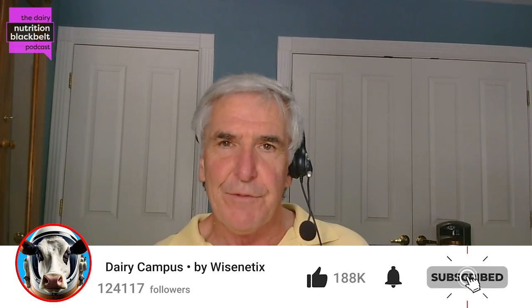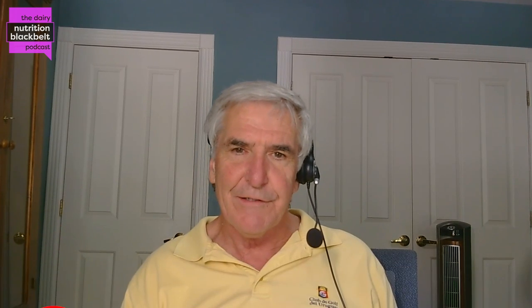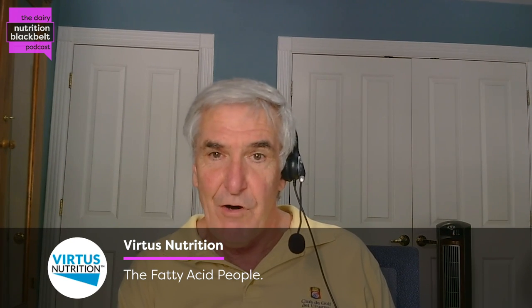Hi, my name is Bill Weiss. I'm the host of the Dairy Nutrition Black Belt podcast. My guest today is Dr. Katie Swanson. She's a lecturer in dairy science and management at Cal Poly. She did a lot of her graduate and postgraduate work at UC Davis studying byproducts, and one of her emphases was on almond hulls. So Katie, welcome to the podcast. Thank you so much for having me, Dr. Weiss. I'm really excited to be here today.